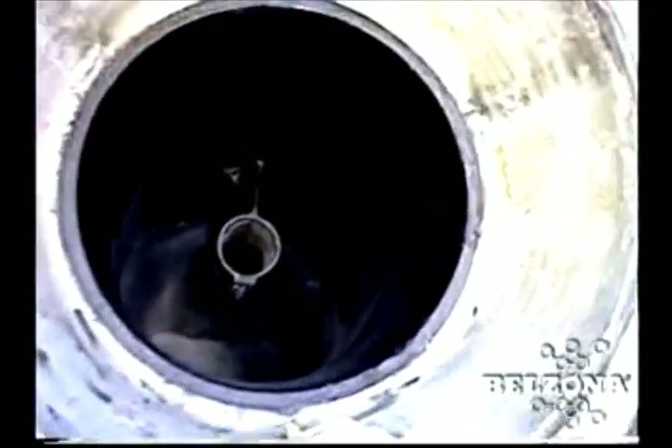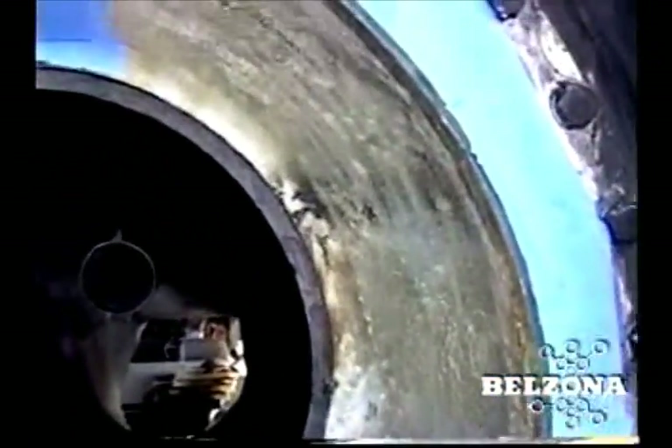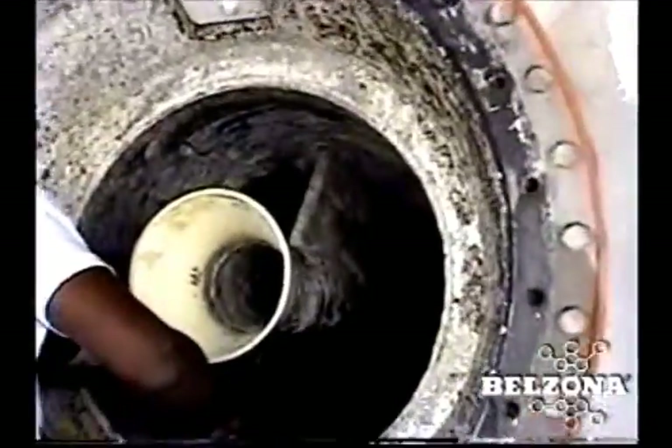Water jet driven vessels historically have had a variety of unique maintenance challenges. Typically, water jets and their tunnels suffer from severe erosion corrosion, damage from entrained solids, or bimetallic corrosion.